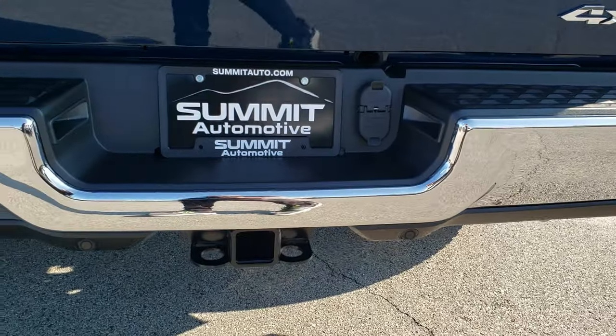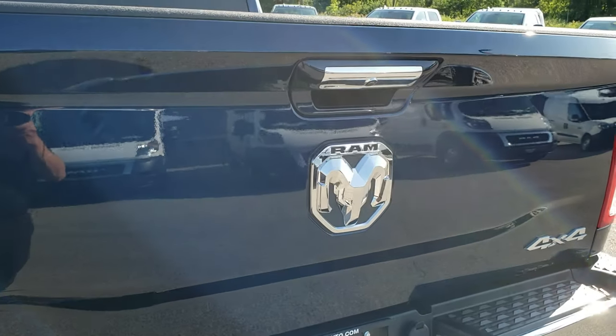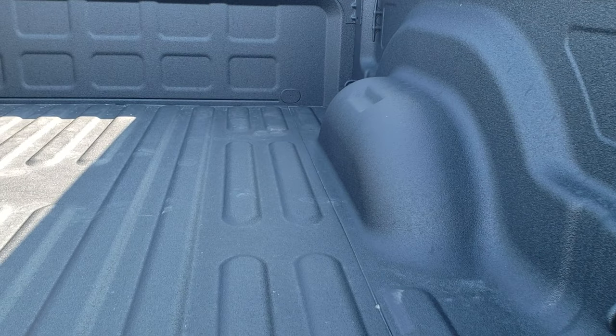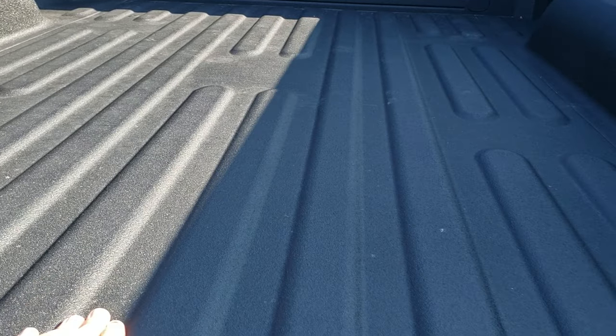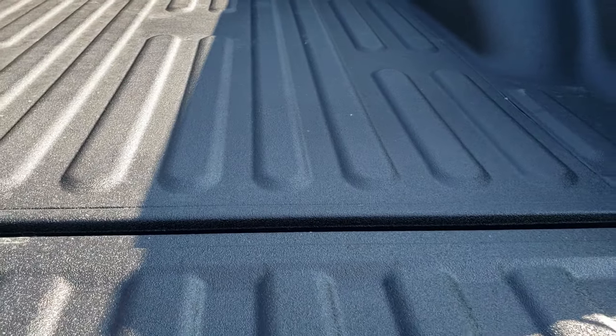Backup parking sensors. Full towing package, which includes receiver hitch, 4-pin and 7-pin wiring. It has the locking tailgate and spray-in bed liner. You get these side tie-downs as well as the LED bed lighting. The factory spray-in bed liner is a really nice material — it's kind of sticky, so your stuff's not going to slide around.